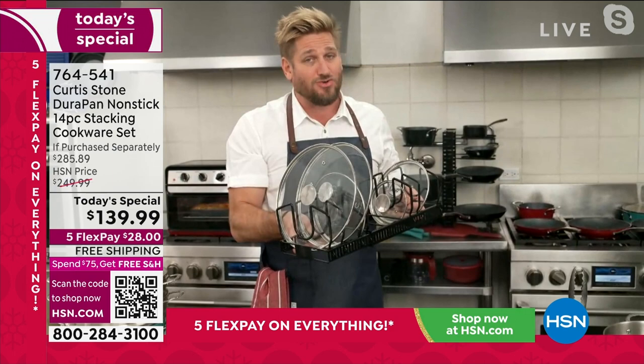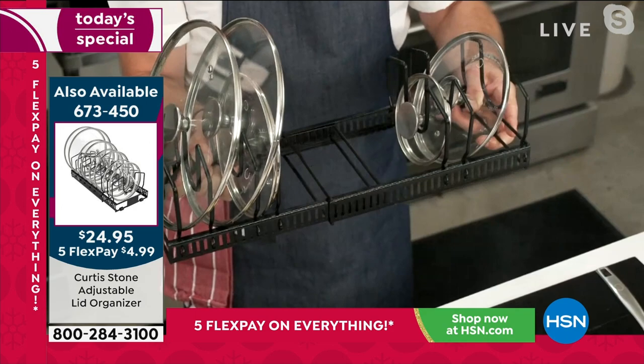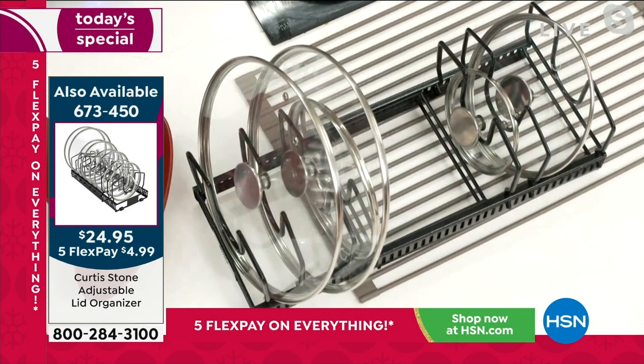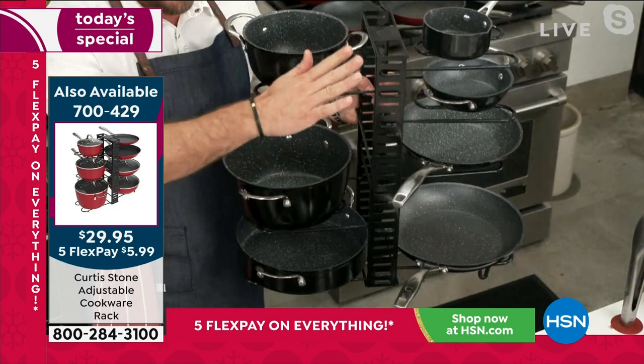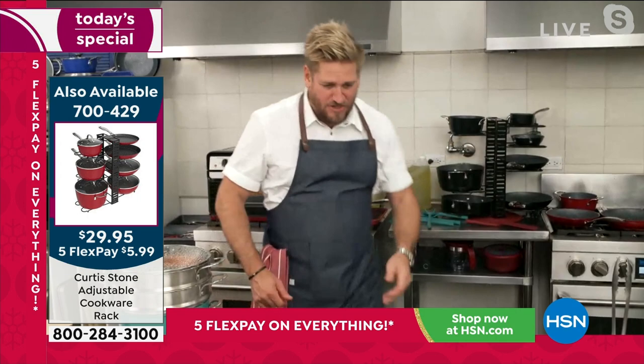There's a lid rack — you know that drawer in the kitchen that's full of lids? This is brilliant. It comes with 12 adjusting pieces and you can make it as long or as short as you want — all the lids exactly where you want them so you can just reach and grab them. There's also a cookware organizer rack — it actually fits 12 pieces of cookware very comfortably. You can put it in the cupboard or just leave it out. I always leave mine out because I use it so often.